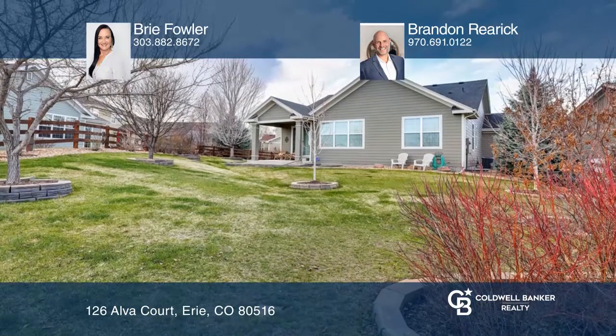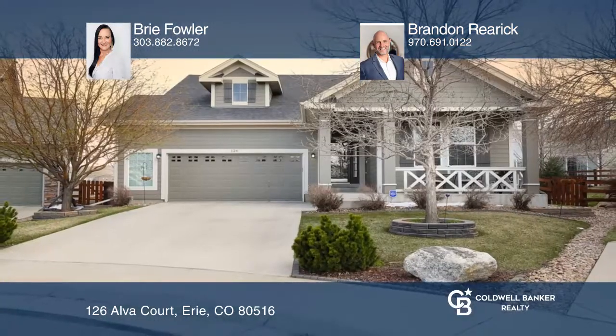Think this is the perfect home for your family? Check it out today by calling Bree Fowler and Brandon Rerick.